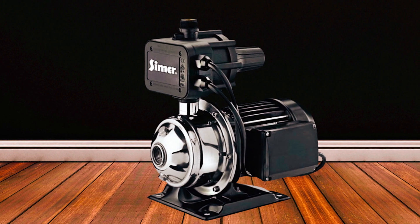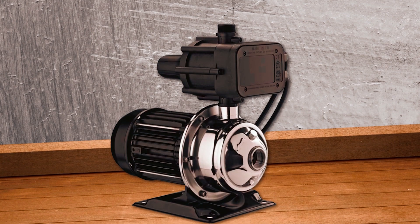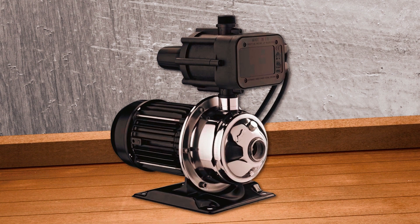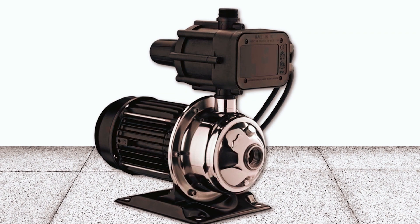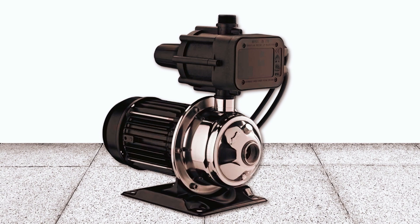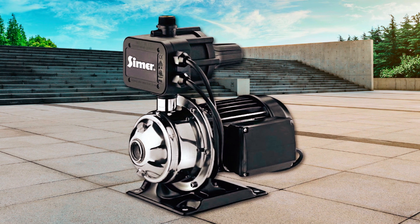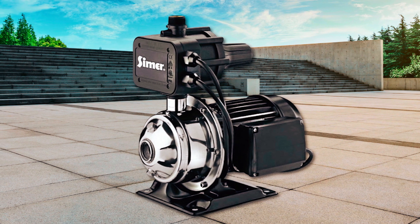The pump is already set up and ready to be installed, saving you time and effort. One of the standout features of this booster pump is its auto-activation capability. It works as needed, automatically activating when water runs and the pressure drops below a certain level. This ensures that you always have the right amount of water pressure when you need it, without any manual intervention.